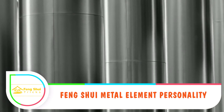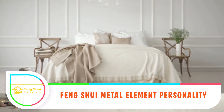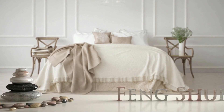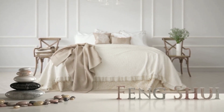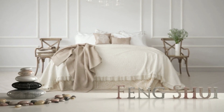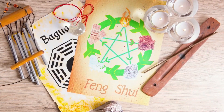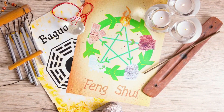Feng shui metal element personality: In feng shui, the metal element personality possesses mental clarity that makes them excel even in the midst of challenges. A metal personality will enjoy success because of integrity and purity. These traits make people admire them, and all feng shui elements have their unique traits which define their personality.